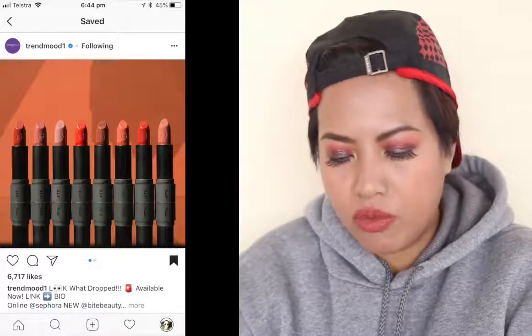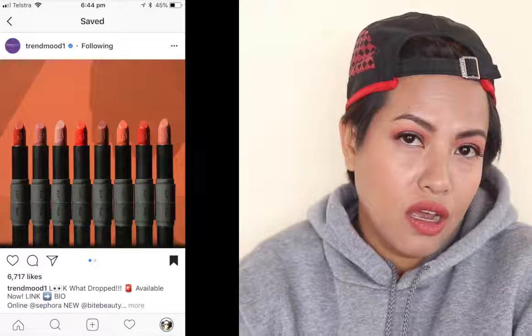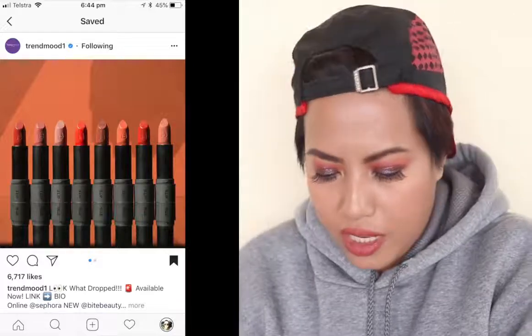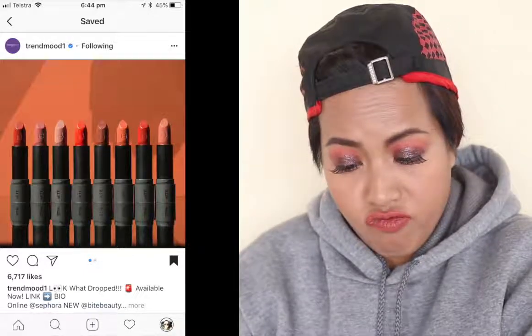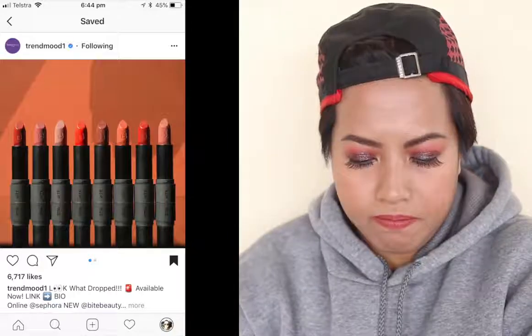Bite Beauty has come out with a Spice Collection of their Amuse Bouche lipsticks, inspired by warm sultry tones of toasted spices. The shades include Crushed Chili, Pink Salt, Star Anise, Saffron Fire, Smoked Za'atar, Lit Turmeric, Hot Harissa, and Toasted Cardamom. The shades look nice, but I'm a little wary about buying Bite lipsticks anymore because they don't have preservatives — which is a good thing — but it means they go bad sooner, and I can't go through my lipsticks quickly enough.